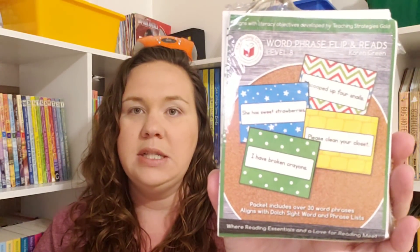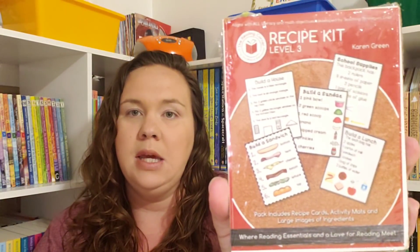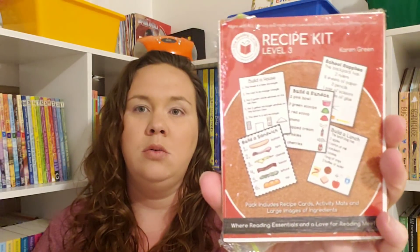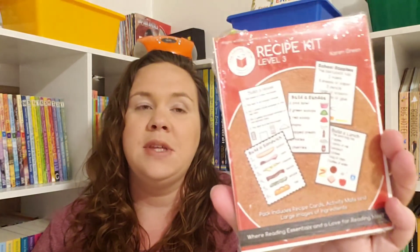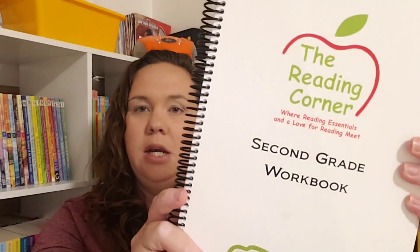From the Reading Corner — by the way, if you haven't followed them, you need to, because Karen is amazing — I got Emily the Level 8 word phrase flips for fluency, the Level 3 read and flip little books for fluency, and the Level 3 recipe kit. We're actually going to use the recipe kit for listening skills: I'll read the recipe and have her make it just from hearing me, which was Karen's suggestion. I also grabbed the character stories and a second grade workbook.